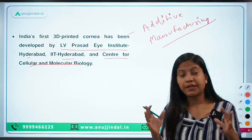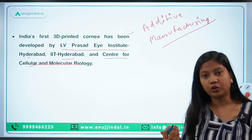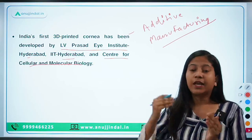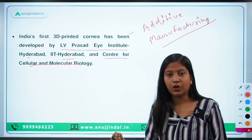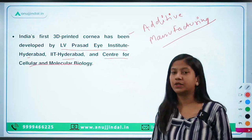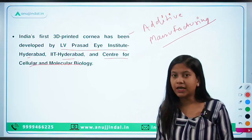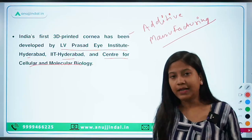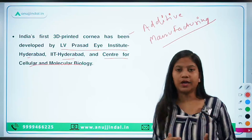3D printing has now made its foray into the cornea as well — the cornea of the eye can now be developed by technology. This has been done because the human cornea is not available to the extent it is required in the world. Demand is more for the cornea and supply is less. This gap is fulfilled through 3D printed cornea. It is the first time this has been developed in India, though on the global stage it already exists.